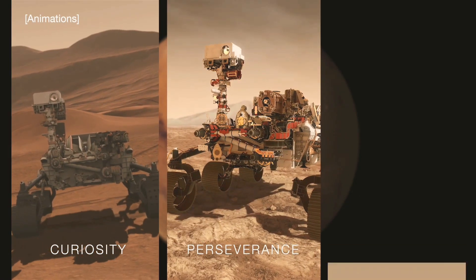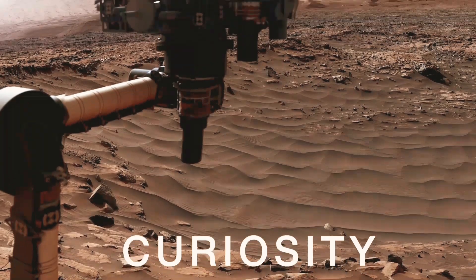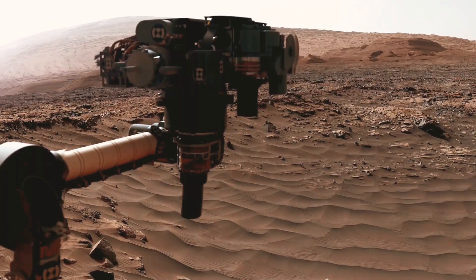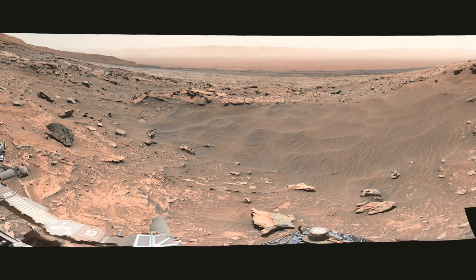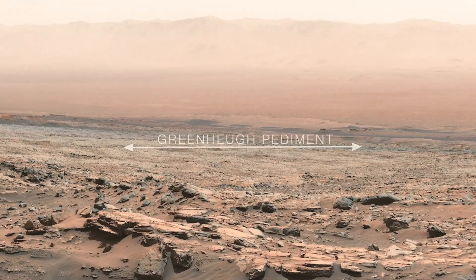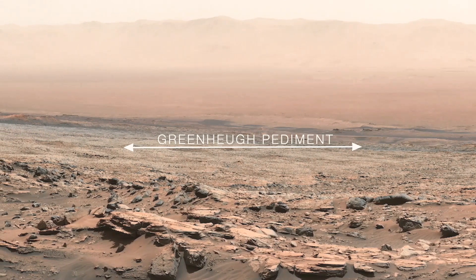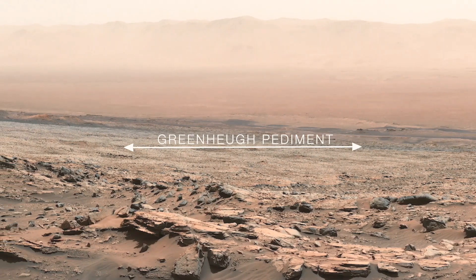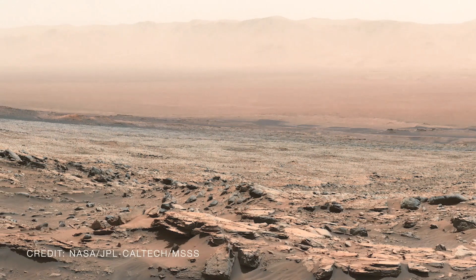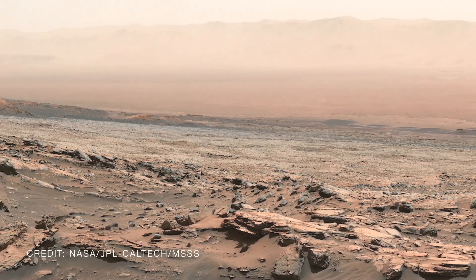NASA's explorers on Mars are on the move and making new discoveries. NASA's Curiosity rover, which has been climbing Mount Sharp since 2014, is about to drive up onto a broad, sloping surface called the Greenheugh Pediment. This will allow scientists to fast forward perhaps millions of years in Mars' history and study the history of liquid water written into these different layers of rock.